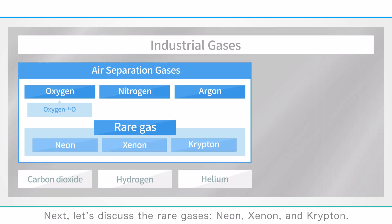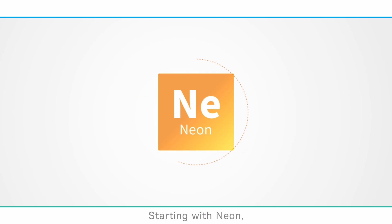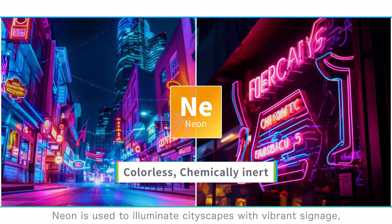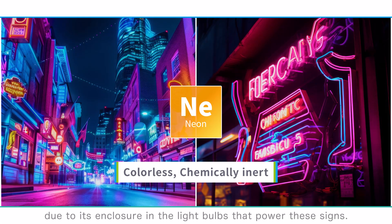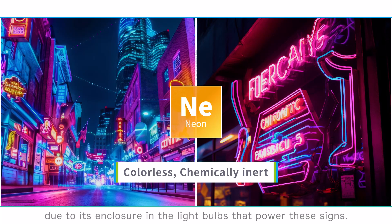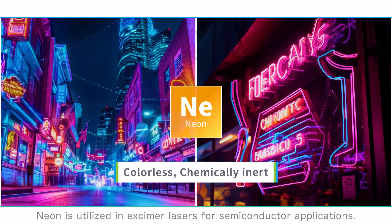Next, let's discuss the rare gases: neon, xenon, and krypton. Starting with neon, it is a colorless, chemically inert gas. Neon is used to illuminate cityscapes with vibrant signage, due to its enclosure in light bulbs that power these signs. Additionally, neon is utilized in excimer lasers for semiconductor applications.